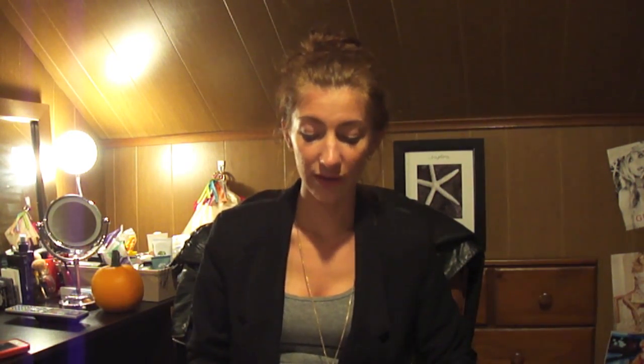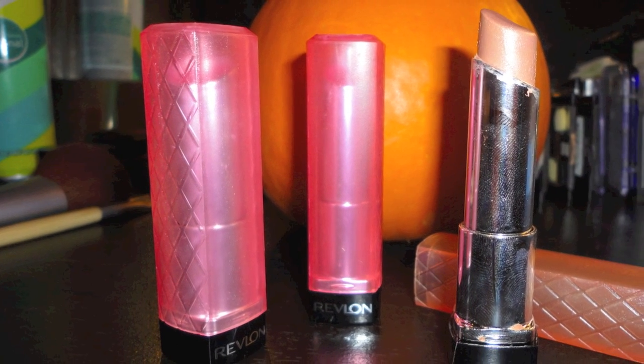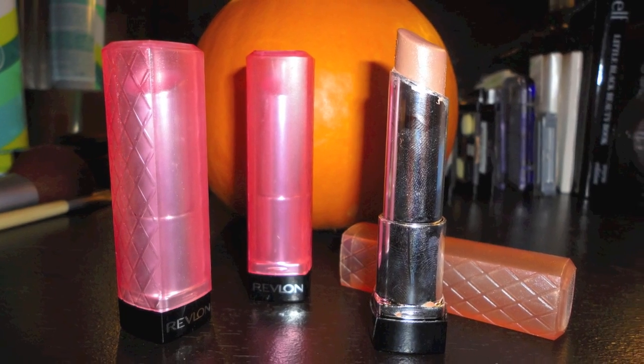Then the Revlon Butter lip products — any color. I have three: Creme Brulee, Strawberry Shortcake, and Sweet Tart. I love all of them — some bright pinks, some nudes, everything. They have great pigments and they're moisturizing. They don't make my lips get all bumpy like a lot of lip products do. I don't get allergic to them and they're just really great — about six or seven dollars.